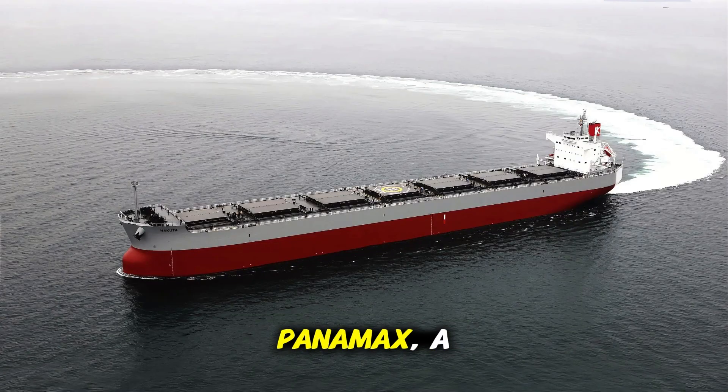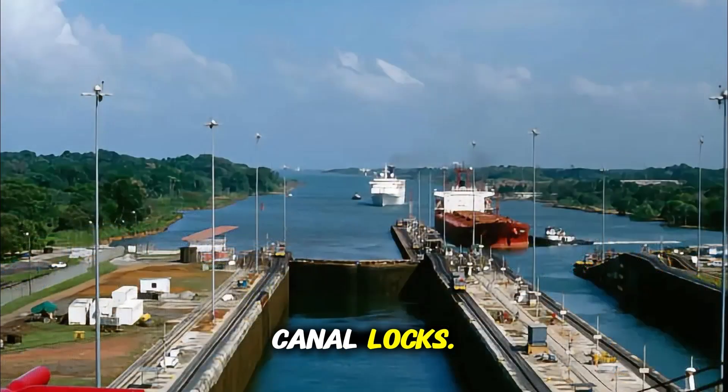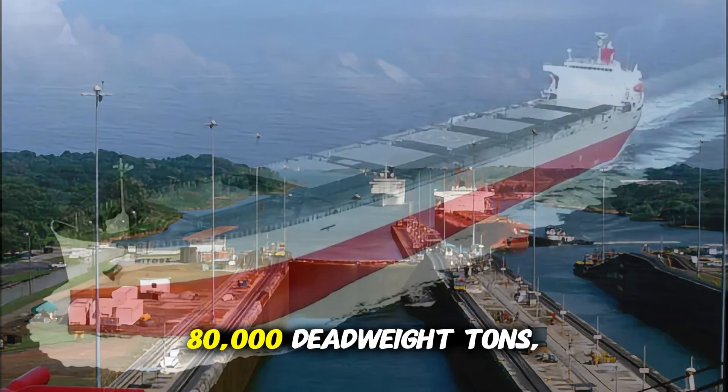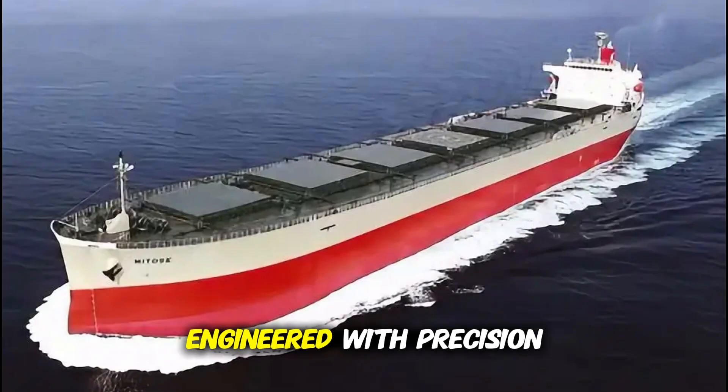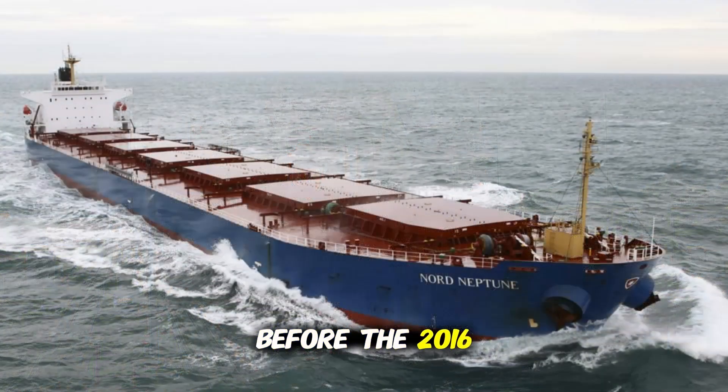Then comes the Panamax — a ship sized specifically to fit the original Panama Canal locks. With a capacity of up to 80,000 deadweight tons, these vessels were engineered with precision to sail the narrow locks of Panama before the 2016 expansion.